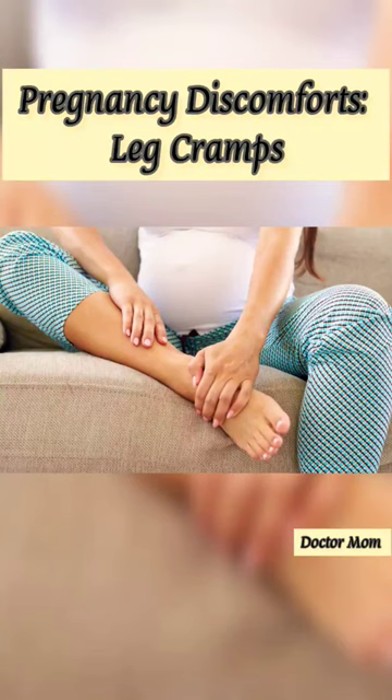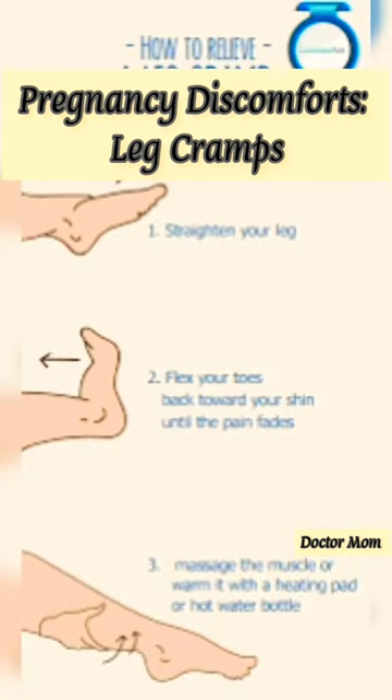Leg cramps are common in pregnancy, maybe due to not enough calcium or magnesium, or because of decreased circulation in the legs from the pressure of the baby on blood vessels.